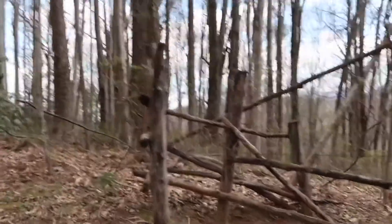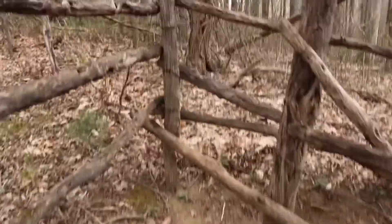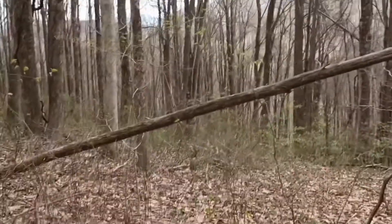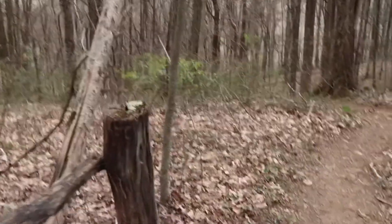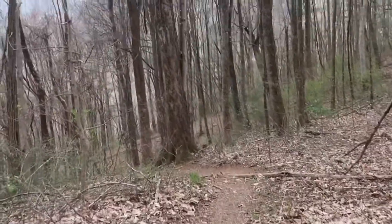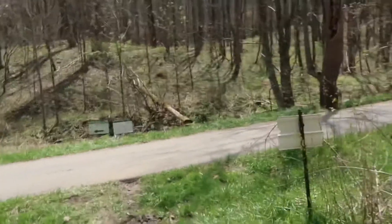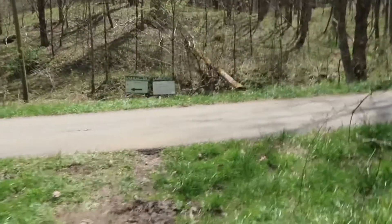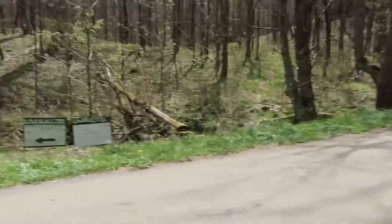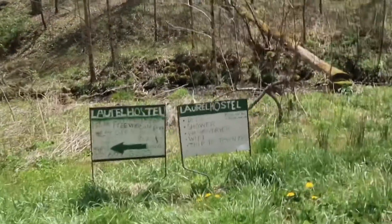Here we go, another lemon squeeze with a step — got a high step over that. Get the poles over, think thin — there we go. Sorry about that, getting my poles up and over. And just like that, here we are on Rector Laurel Road, and there are signs for the Laurel Hostel to the left, down the road there.